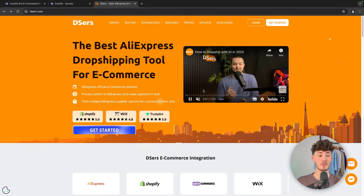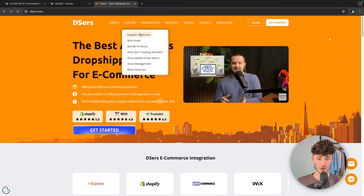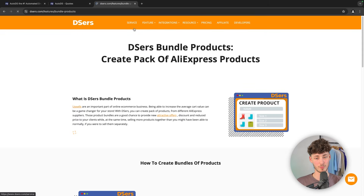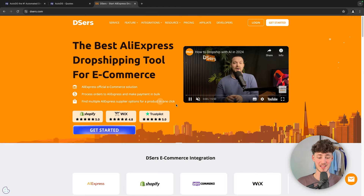On the other hand, DSRs' main focus is dropshipping with AliExpress. They give you a lot of features to do exactly that — for example, supplier optimization, bundling products, and automatically syncing tracking numbers on AliExpress, and so on.